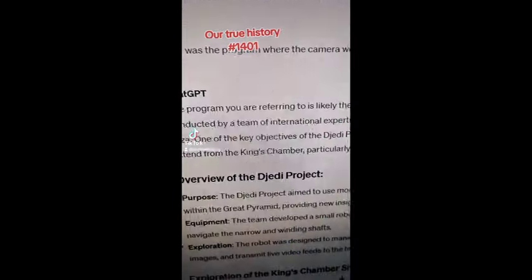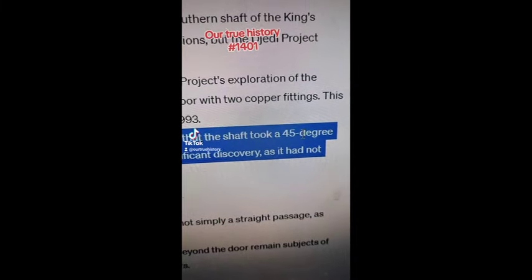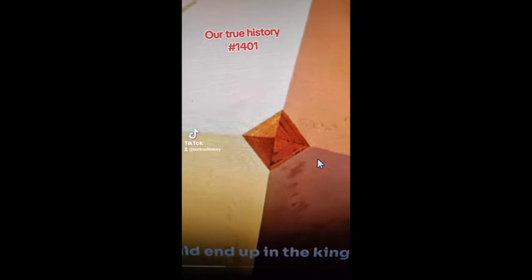That doesn't seem correct, because there was a project — I won't even try and pronounce it — basically they found out that both shafts, King's and Queen's, do turn at a 45-degree angle going up towards the top of the pyramid, not out. If you ever watch the documentaries on the History Channel, they have to go inside the pyramid and put their remote-controlled cameras up with wheels, whereas if you could just roll a camera down, you could quite easily put a camera inside a ball and roll it down. So I think he's wrong there.